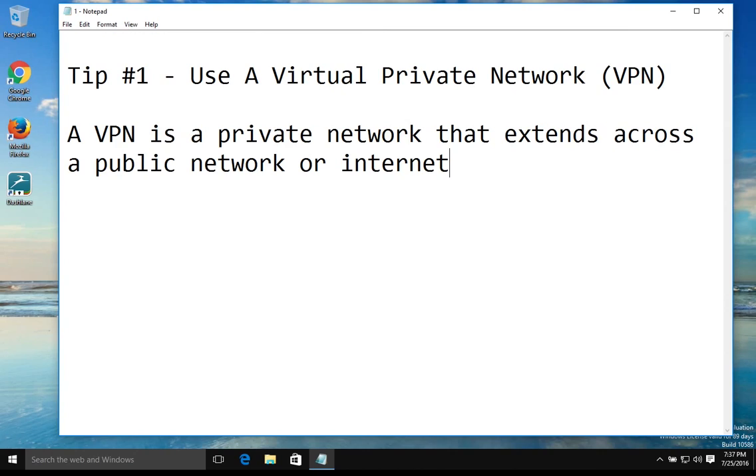In short, a VPN is basically a private network that extends across a public network or internet. There are several benefits and features from using a VPN, but we're going to stick specifically to the security features.